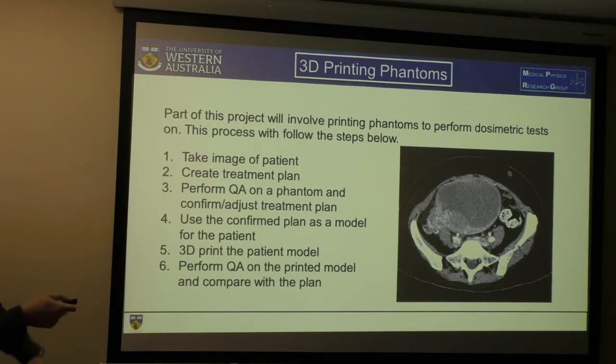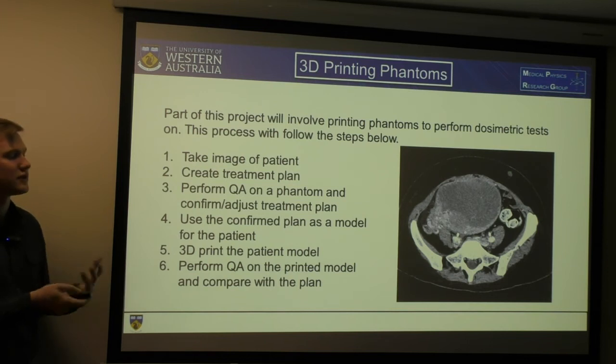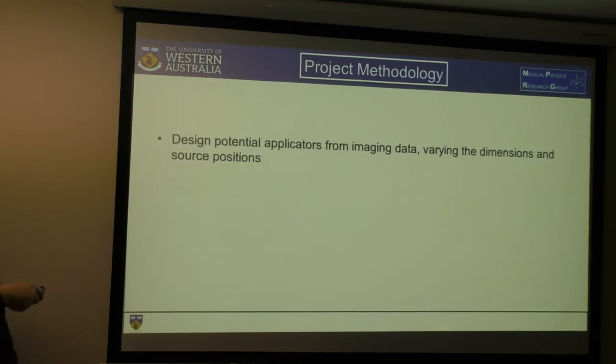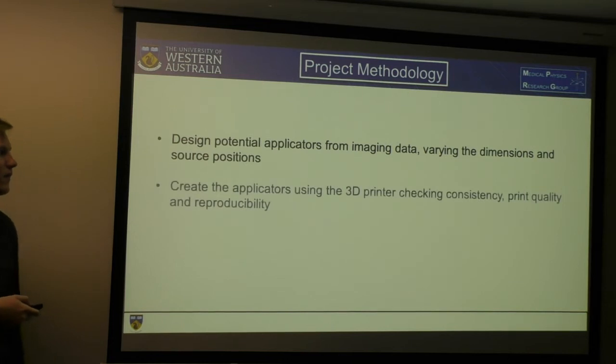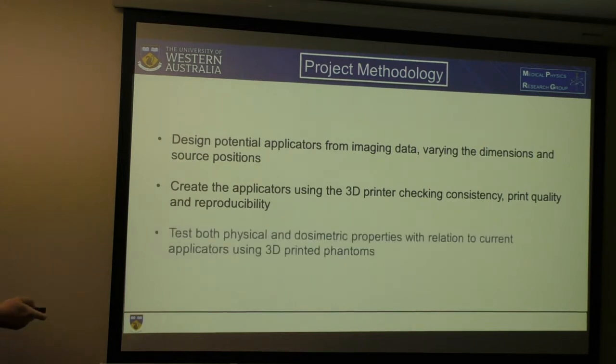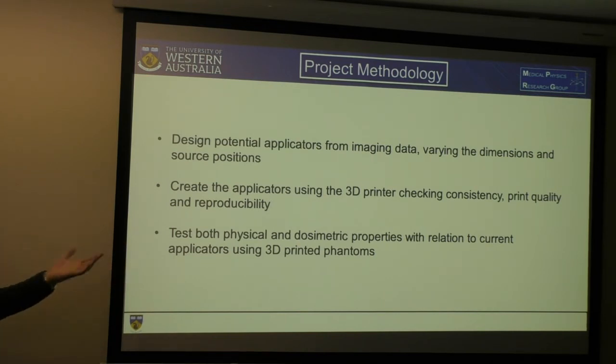One of the things we'd have to take into account is tissue density — for example, this bone section versus the soft tissue. We'd have to account for density when printing to make sure we're getting an accurate phantom of the actual patient. For the methodology: I'll be designing potential applicators from imaging data, varying dimensions and source positions to get the best possible treatment. I'll be creating applicators using the 3D printer, checking consistency, print quality, and reproducibility — and then testing their physical and dosimetric properties in relation to current applicators.